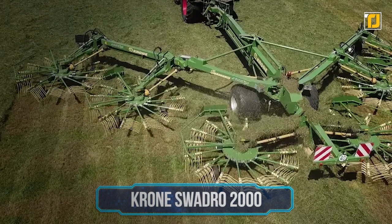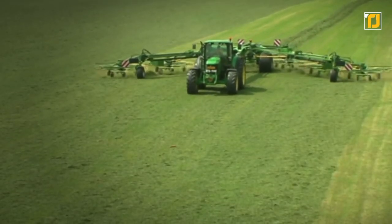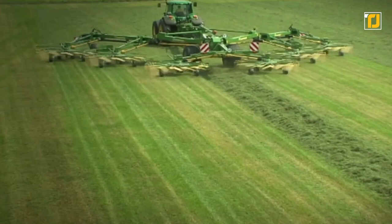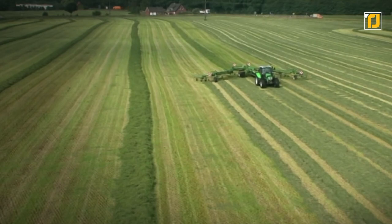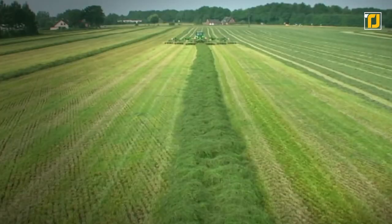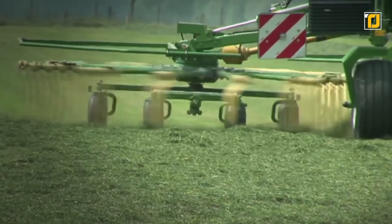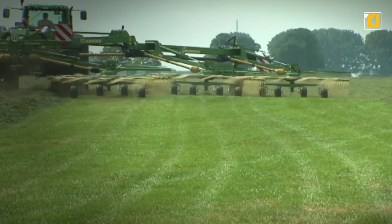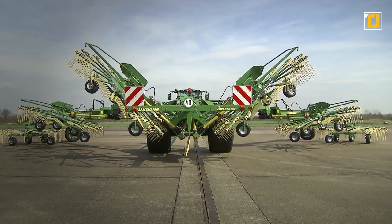Number 2: Krone Swadro 2000. The Krone Swadro 2000 is one of the most significant machines in the agriculture industry. This trailed 6-rotor center delivery rake works at widths of 10 to 19 meters and can rake up to 20 hectares per hour. It converts rapidly from transport to work position without the operator having to fold the arms. The land wheels swing into position, the rotor extends, and the distance between the two rear rotors is varied hydraulically. It's a true beast for harvesting.